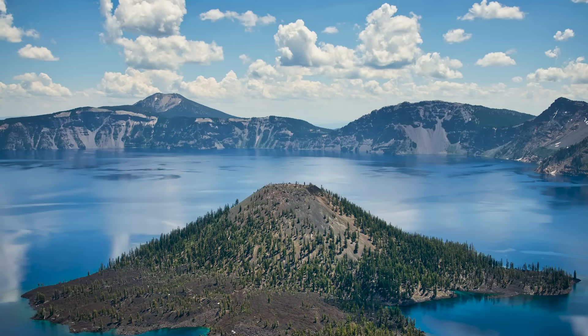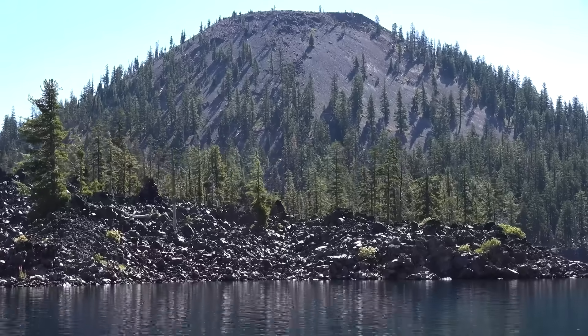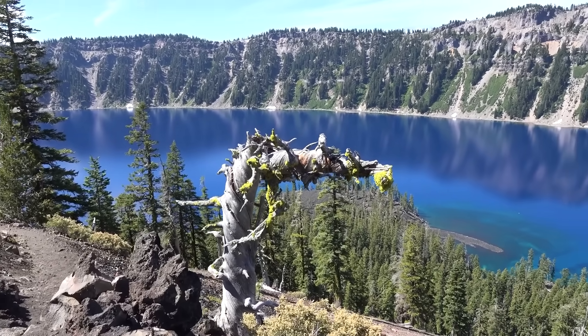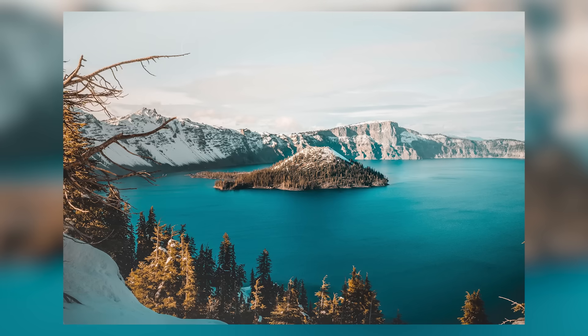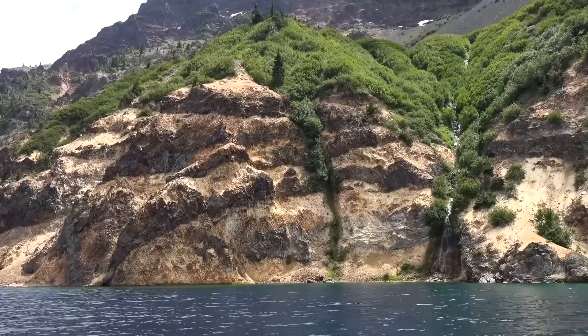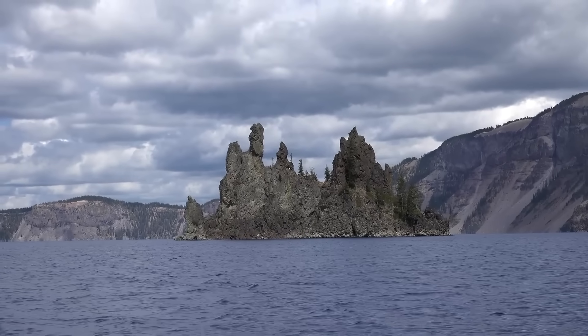What makes the pinnacles so unique is their eerie appearance — like a forest of stone chimneys frozen in time. Their sharp, jagged edges and towering presence make for an unforgettable sight, contrasting beautifully against the lush greenery of the surrounding landscape. Visitors can explore these formations up close via the pinnacles trail, an easy hike offering panoramic views. Whether you're a geology enthusiast or simply a lover of striking landscapes, the pinnacles are a must-see marvel in one of America's most beautiful national parks.